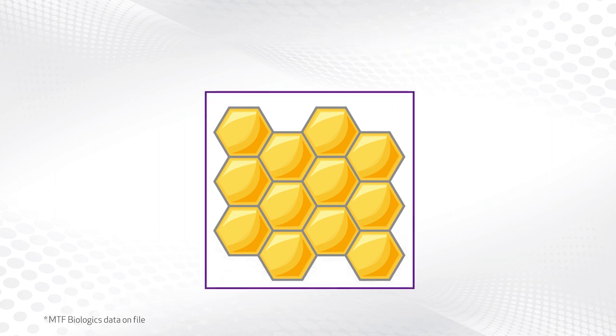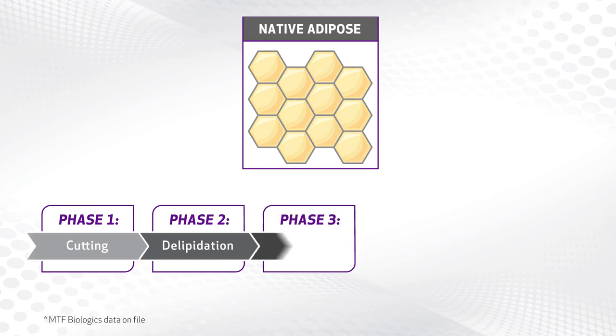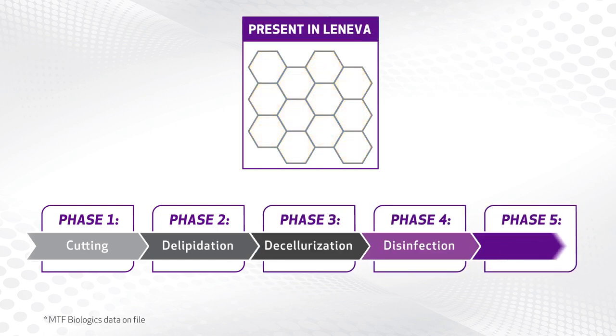The adipose tissue is processed aseptically through a series of five phases: cutting, delipidation, decellularization, disinfection, and packaging.